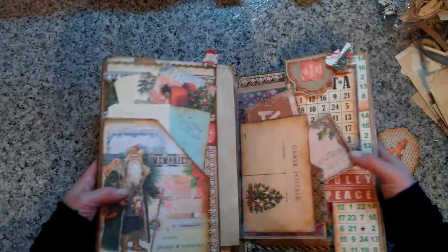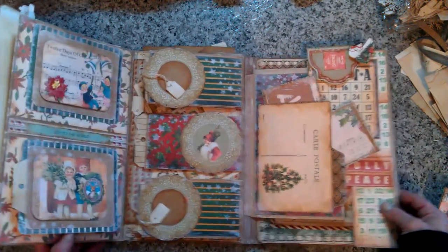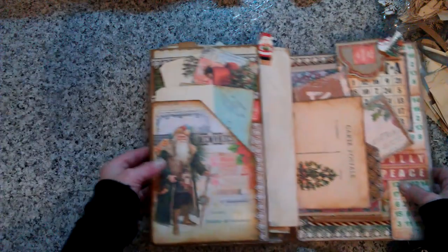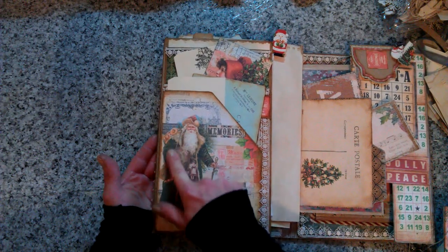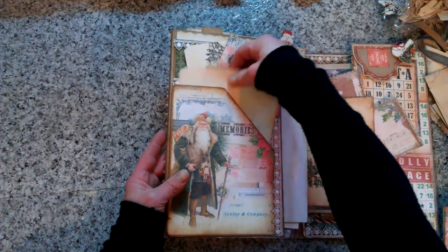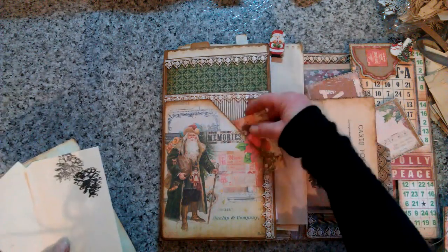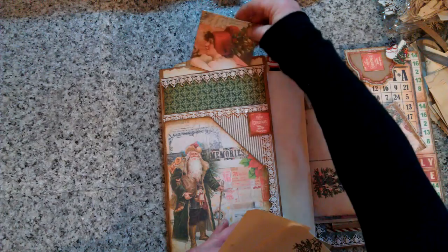When you open it, it looks like this. It can be opened on this side or on this side as well - I'll show you later. Here we have a pocket. I really love this - here is Noel, with this green what-is-it claw, a really gorgeous stunning vintage image of Noel or Santa Claus. I made three pockets here: one here, another one here, and a small one on top.